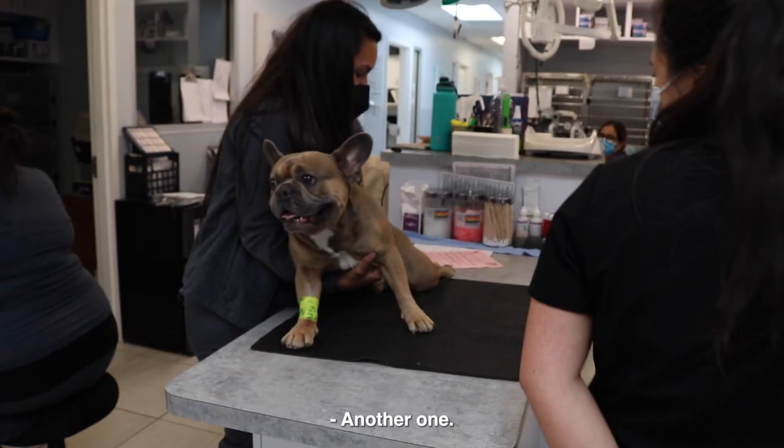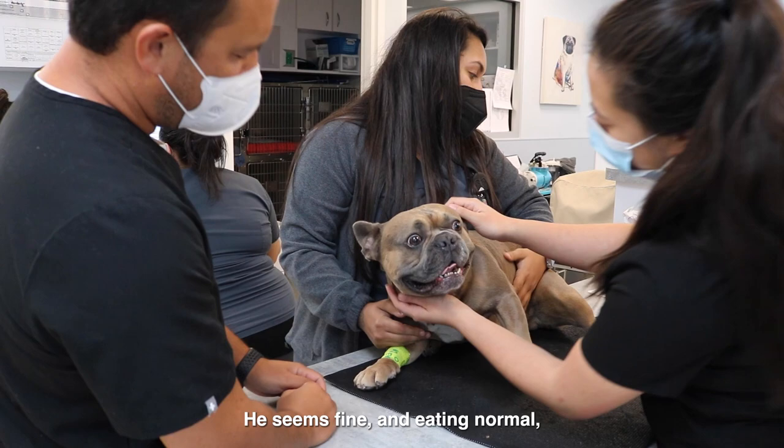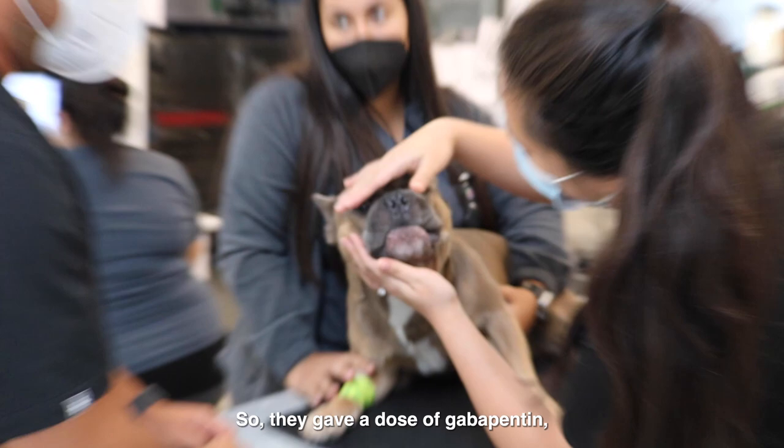This is Dexter, a four-year-old male intact Frenchie. He yelled out yesterday after chasing his ball, seemed fine and was eating normally. He was panting a little so they gave a dose of gabapentin thinking he was painful. This morning the owner's father, who is pet sitting, woke up to him dragging his pelvic limbs.